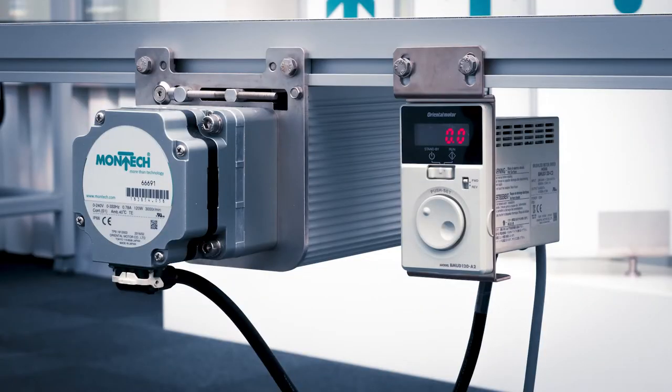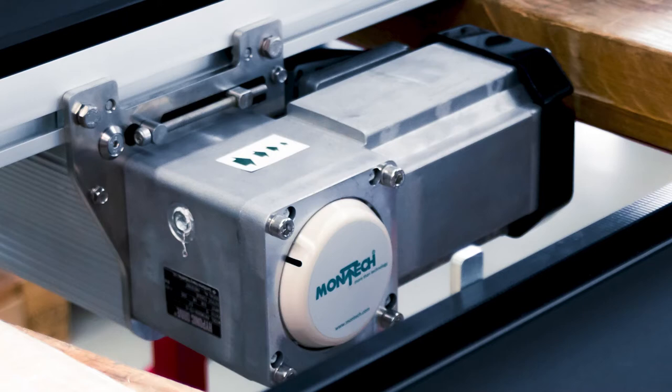It has two different drives: a brushless DC motor with an external controller for variable speeds, and the 3-phase asynchronous motor for fixed speeds.